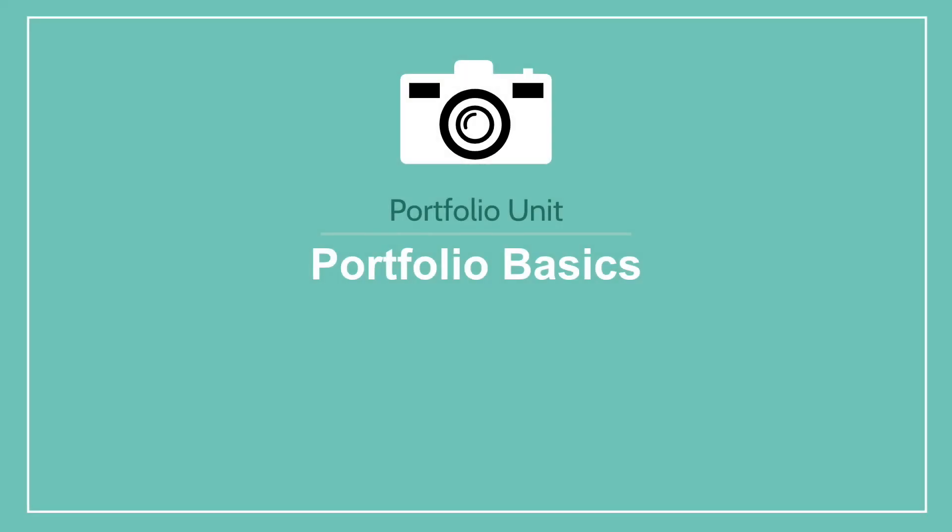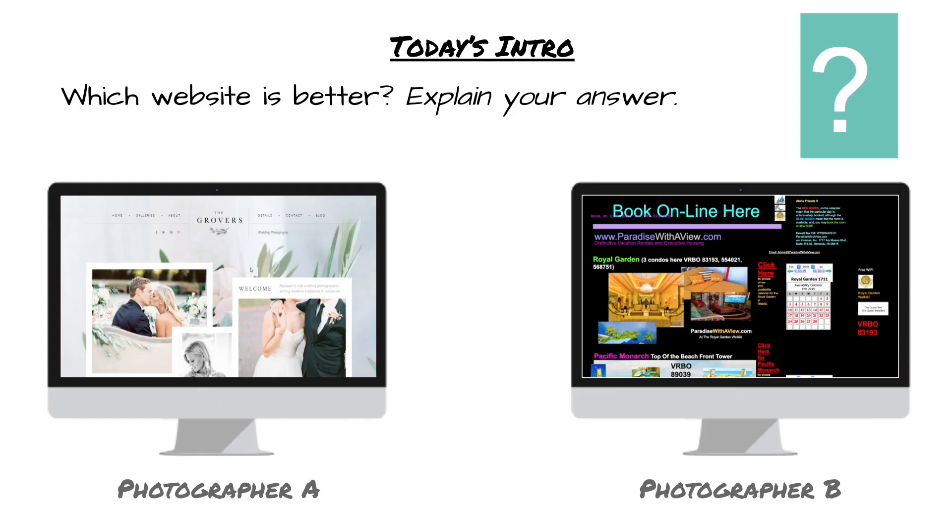Today we're going to kick off the portfolio unit with Portfolio Basics. Let's get started by looking at these two websites. At a glance, which would you say is better?